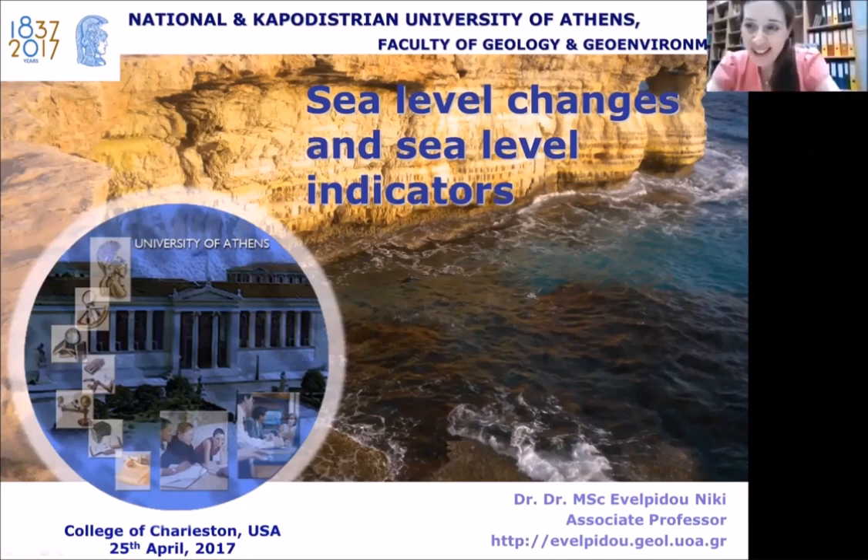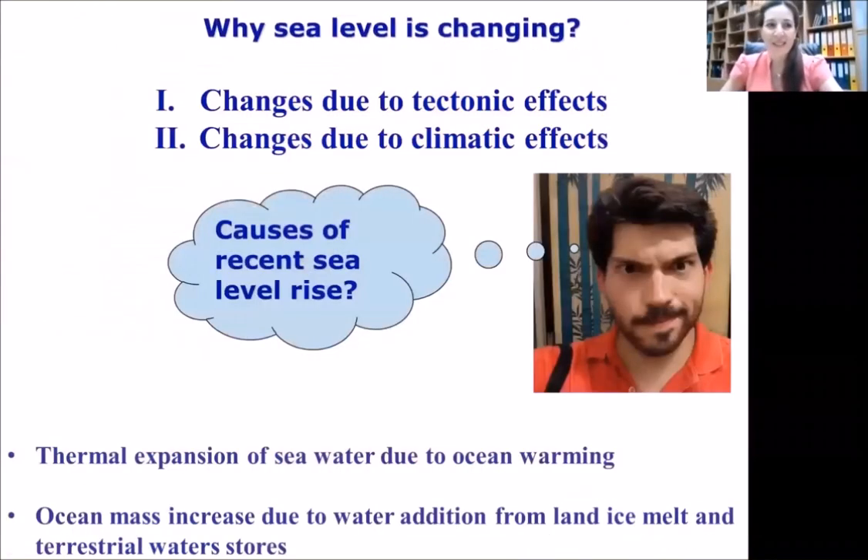Thank you so much, Scott, for this kind invitation, and thank you for this wonderful collaboration during the last year. I'm looking forward to having you here again in the next few months. Hello, everybody — I'm glad to meet you even like this. Today we will talk about sea level changes and sea level indicators. Okay, let's start.